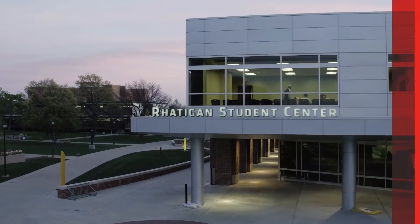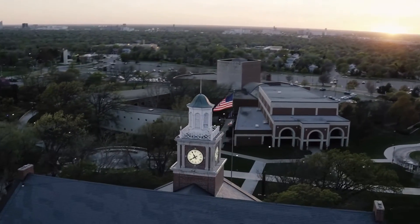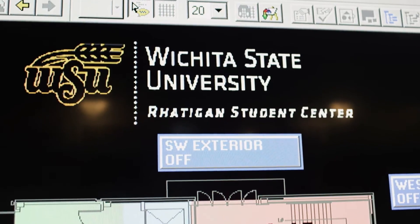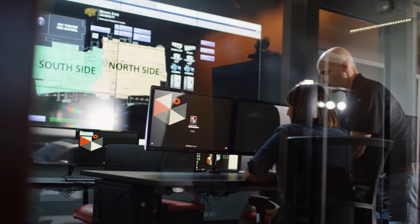For more than half a century, the Radigan Student Center has been a vital hub of the Wichita State University campus. As one of our longest customer relationships, building controls and services has supported the building's automation system for decades.